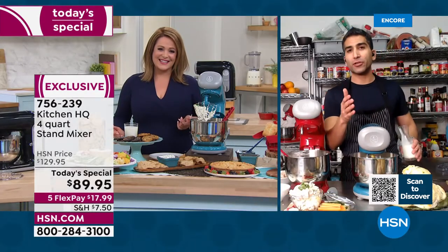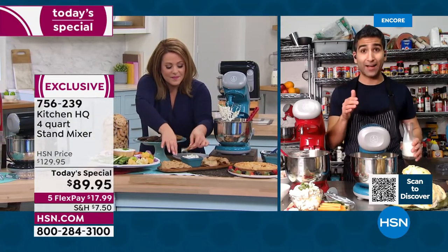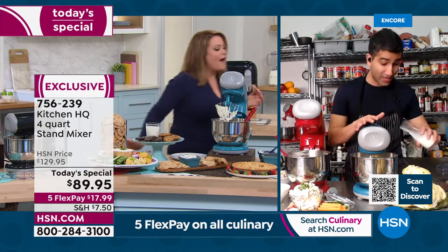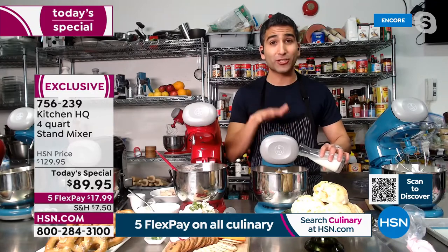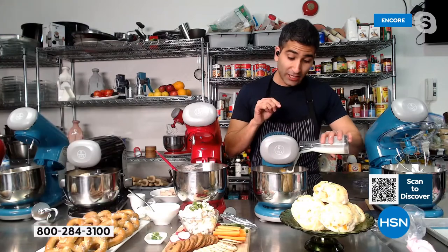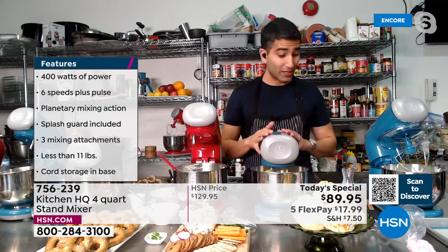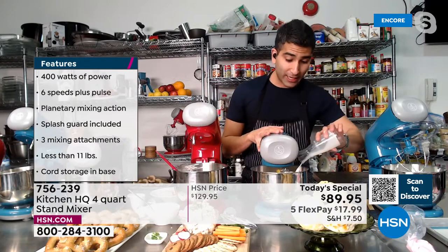If you're on the fence about getting into a stand mixer — which every well-stocked kitchen should have — this is a great option to start with. You're not missing out on power, aesthetics, or attachment quality. A good stand mixer like the Kitchen HQ stand mixer is designed to last for years. A little cold milk — many great doughs, whether it's pie dough, biscuit dough, or scones, start with flour and butter, then you get creative. I went savory: cheddar cheese and jalapeño.